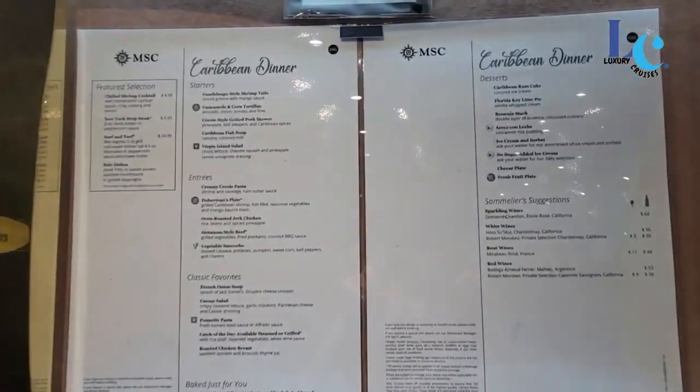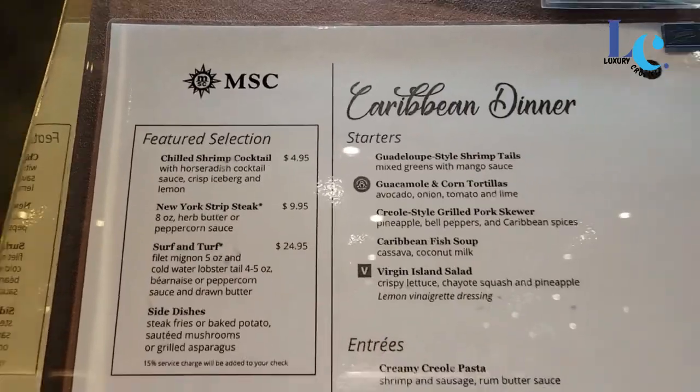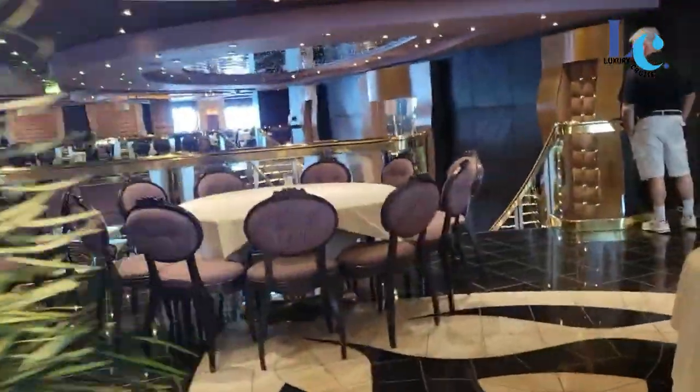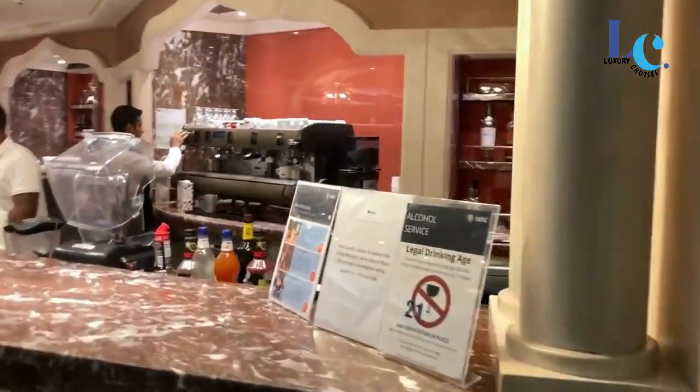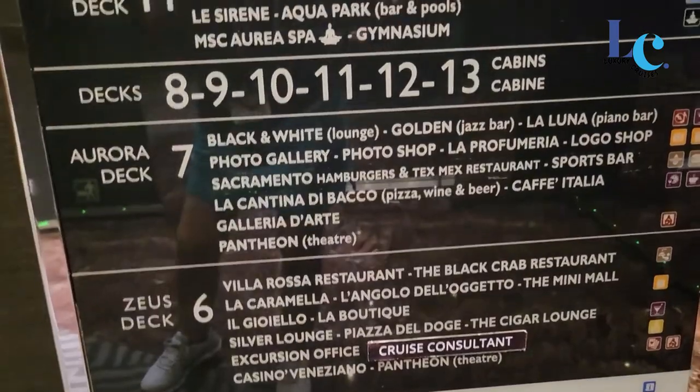Dining Options. The MSC Davina offers a variety of dining venues, including main dining rooms, specialty restaurants, buffet areas, and casual eateries. Familiarize yourself with the dining options available, and consider making reservations for specialty restaurants in advance to secure your preferred dining times.